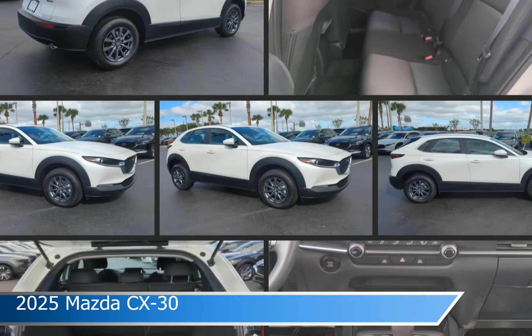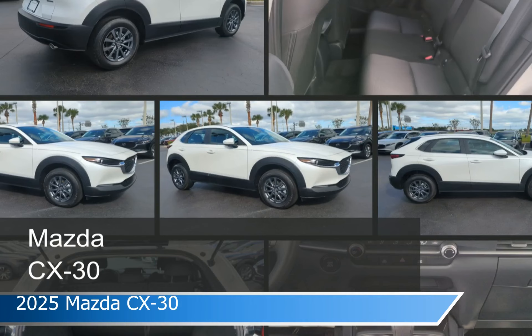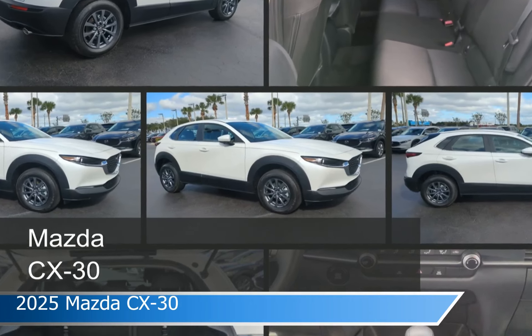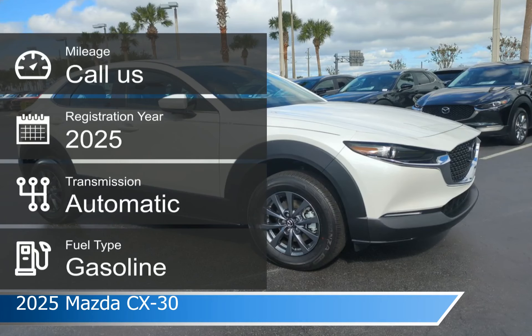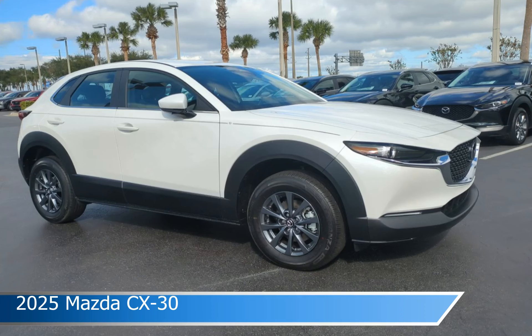Take a look at this 2025 Mazda CX-30, equipped with an automatic transmission in snowflake white pearl mica. This car comes with some great features including adaptive cruise control, keyless entry, all-wheel drive, Android Auto and more. Come in and check it out today.